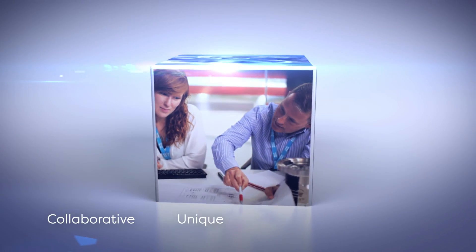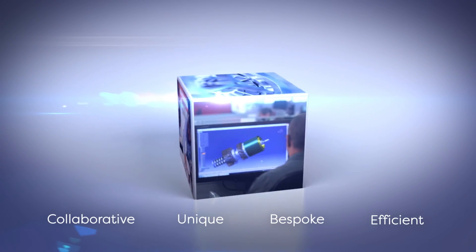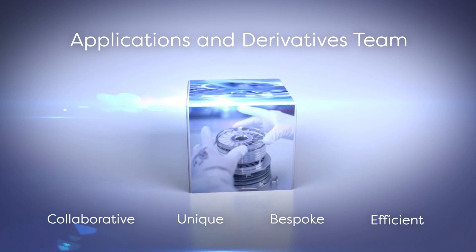Collaborative, unique, bespoke, efficient. Edwards applications and derivatives team.